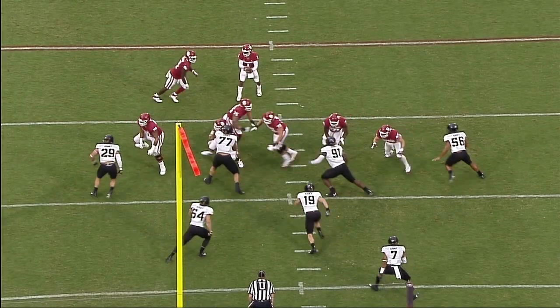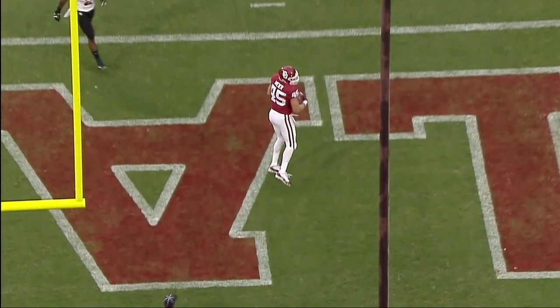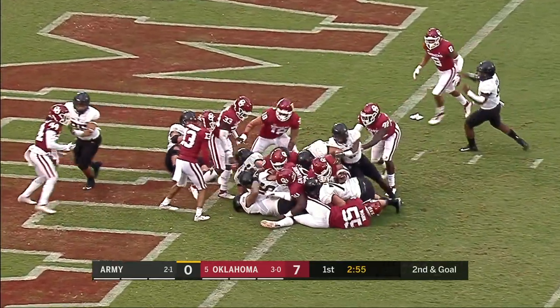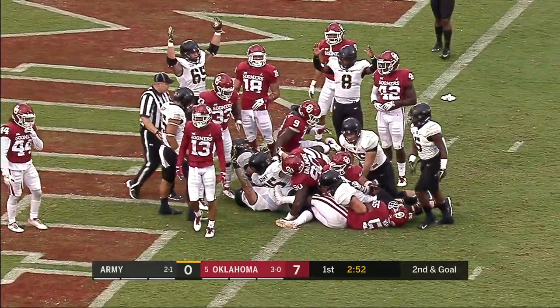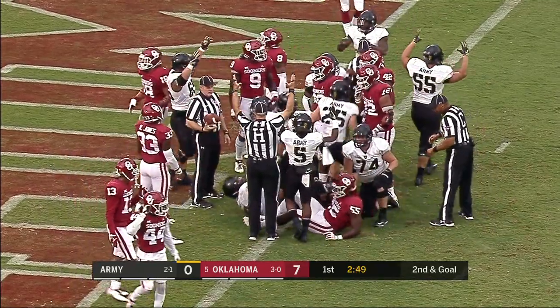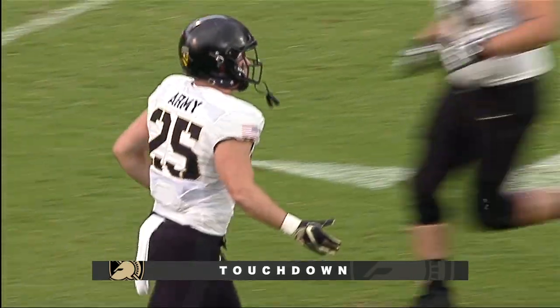This one goes from 11 and a touchdown. Just coming around the horn there, he gets lost in the shuffle. They're thinking it's run, run, run. Kaelin Holt now the option, and Connor Slumka moves the ball forward. Touchdown! It took him a while to find him in the pile. Connor Slumka has the touchdown for Army West Point.